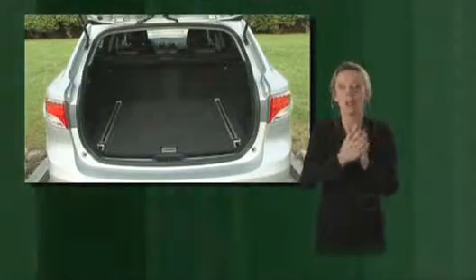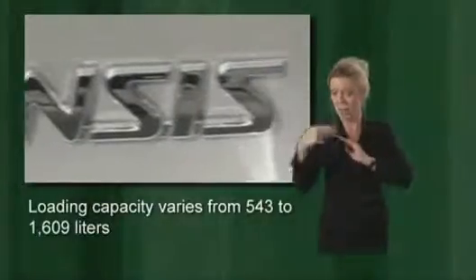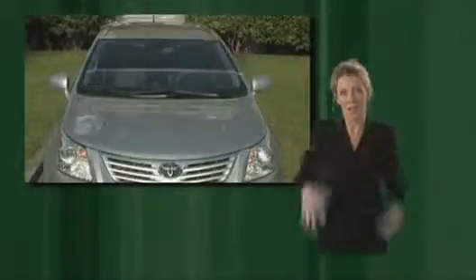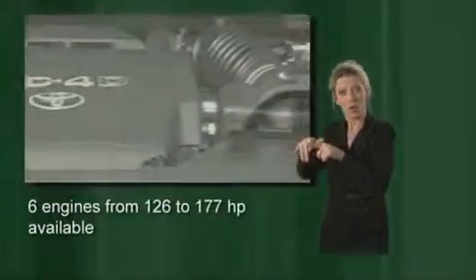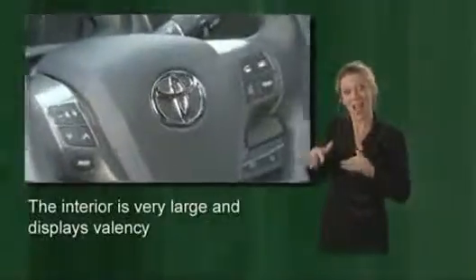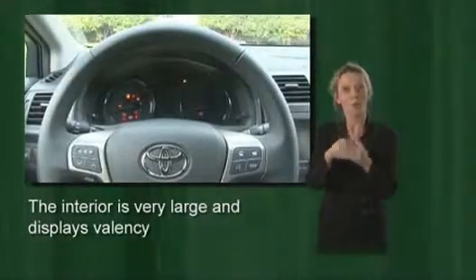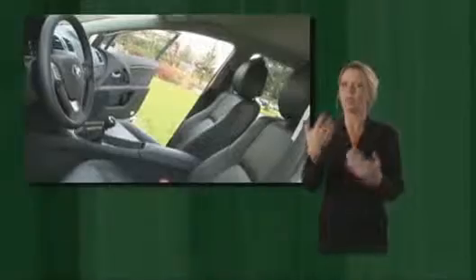Premium as well as practical — that's what the Avensis proves to be inside too, with its flexible loading bay. Storage compartments in the floor, above that 543 liters, and with the seats folded down even 1,609 liters. The engines range from 132 to 152 horsepower for the gasoline versions, while their diesel counterparts do between 126 and 177 horsepower. The interior is very spacious, with materials and controls that are upscale and well-arranged.